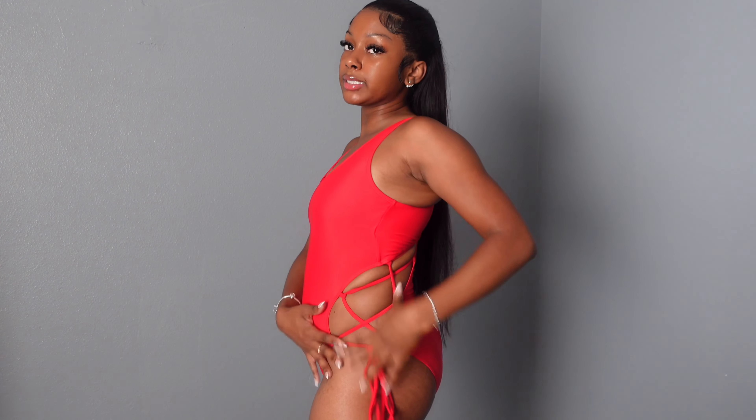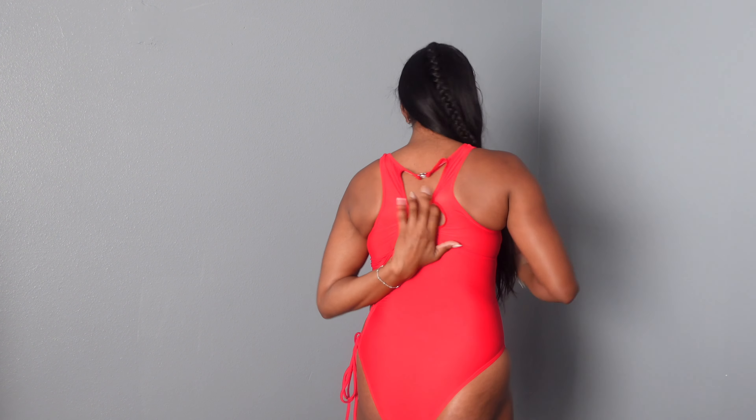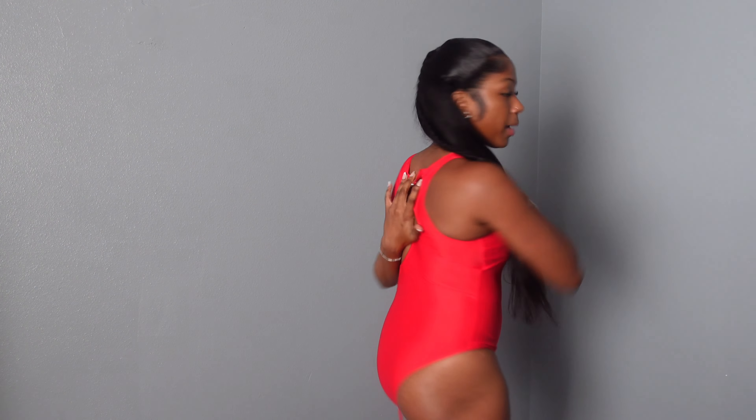This next swimsuit is definitely something outside of my comfort zone because I usually don't get red stuff and I don't really wear one-pieces. I actually really like it though — even though it's a one-piece, it has a cut-out detail on the side that gives it a little extra flair, and the back has a lot of details as well — it's kind of laced up with a little accent at the top. I like this one, but I just don't feel like it's giving me what I want — I feel like I look like a lifeguard.